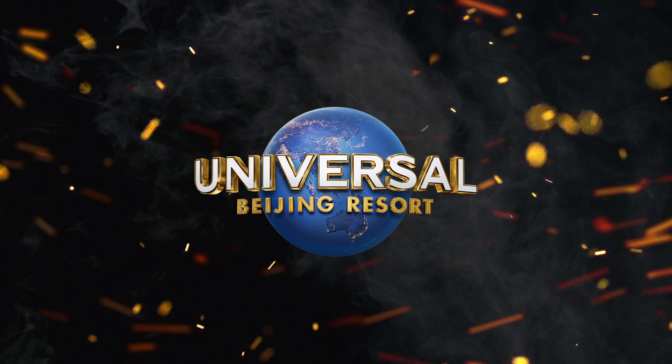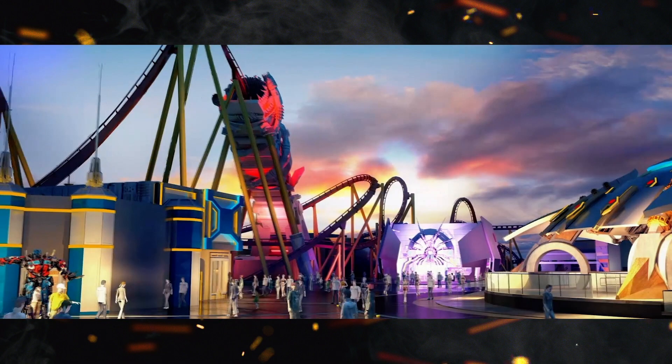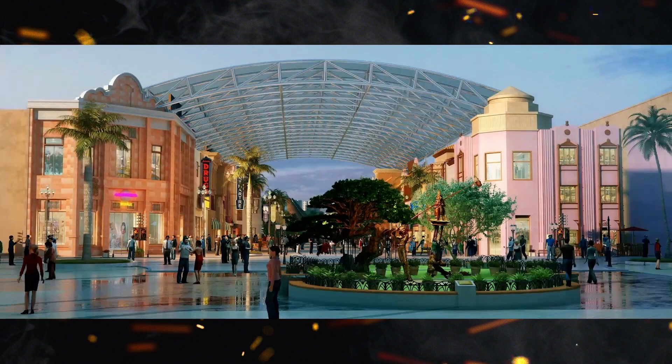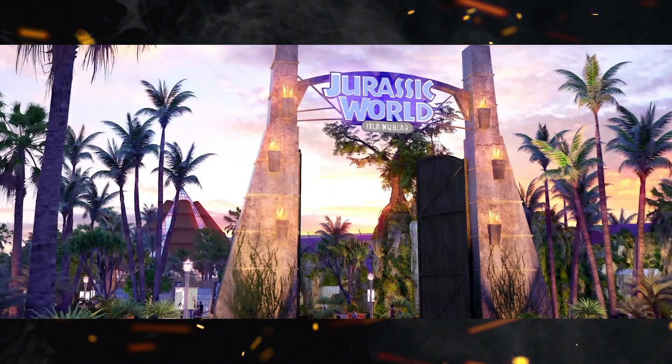This project was announced back in 2014, and Universal Beijing Resort is expected to open in China in 2021. According to the press release, you'll be able to see such lands as Kung Fu Panda Land of Awesomeness, Transformers Metro Base, Minion Land, The Wizarding World of Harry Potter, and many more offerings.